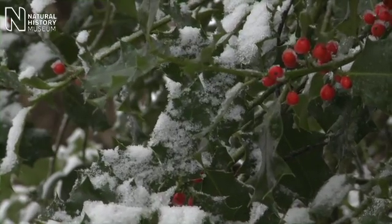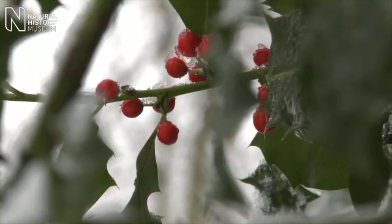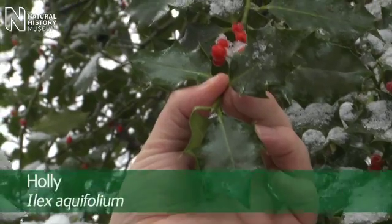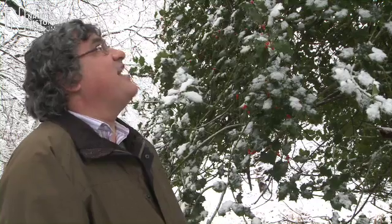This is one of the great festive treats and it's the tree we most traditionally associate with Christmas. Of course it's the holly. You've got these lovely spiny glossy leaves which are evergreen, and it's that evergreen quality which makes these plants so significant.